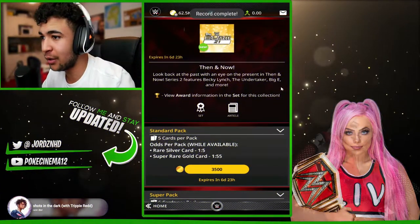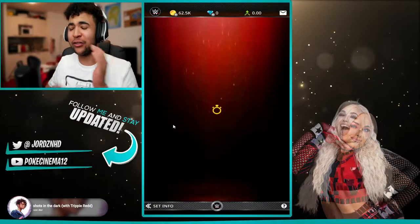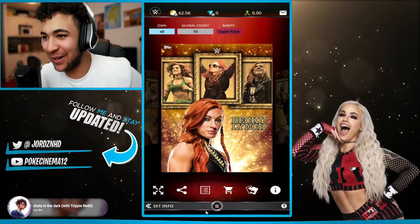Right then guys, welcome back to the video where we can now have a quick look at the set. There's gold and silver. The golds are super rare — one of them is a Becky Lynch.